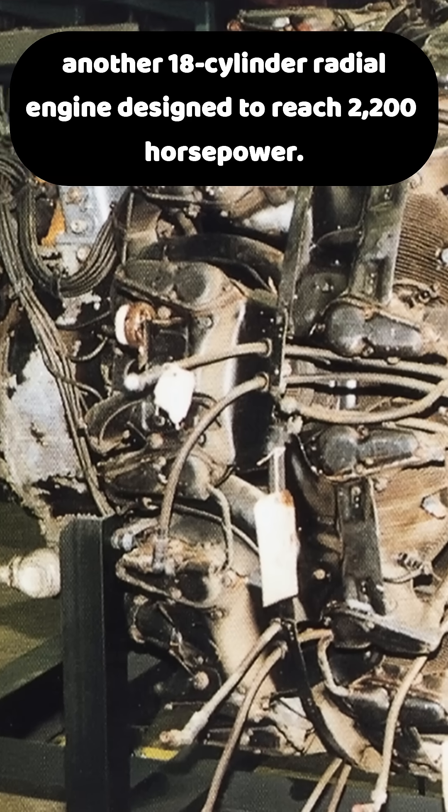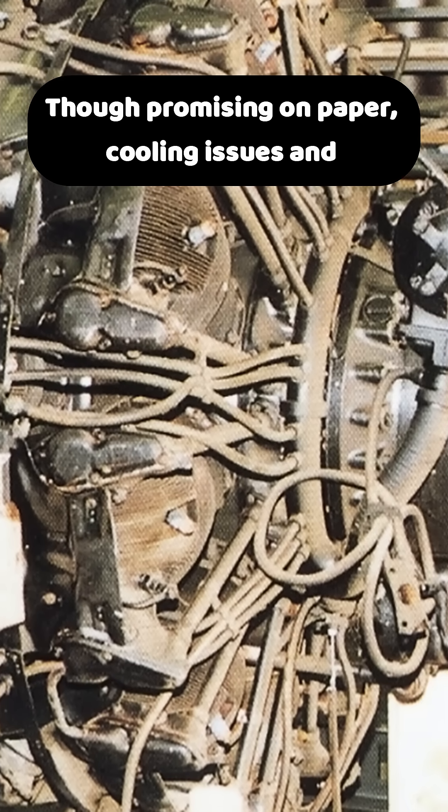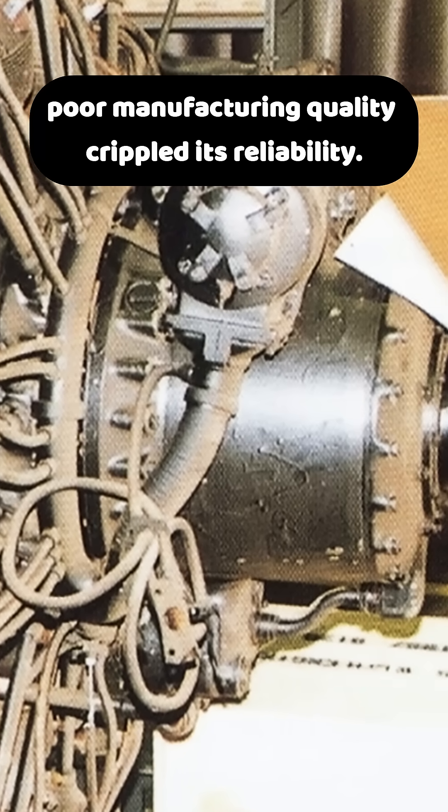Mitsubishi also responded with the HA43, another 18-cylinder radial engine designed to reach 2,200 horsepower. Though promising on paper, cooling issues and poor manufacturing quality crippled its reliability.